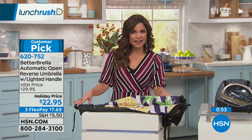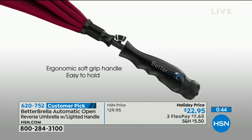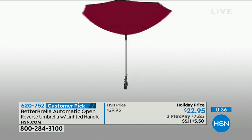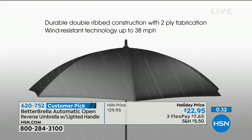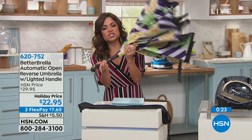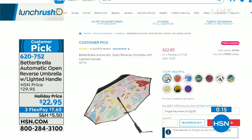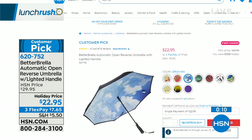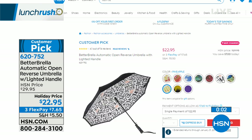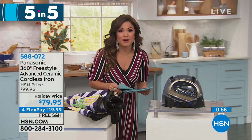First up is the Better Umbrella — a huge customer pick. It's such a unique design. We've taken an umbrella, turned it upside down and inside out. It closes in on itself and holds all the rain and water in a cone for you, so it's not spilling all over your car or front door. It can handle winds up to 38 miles an hour. There's a reverse open and close, a little flashlight on the bottom so when you're walking you can see puddles, and it's auto open and close with just one button. Lots of fun colors and patterns at $22.95.